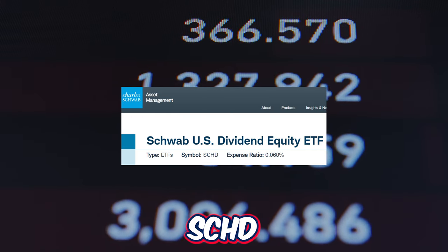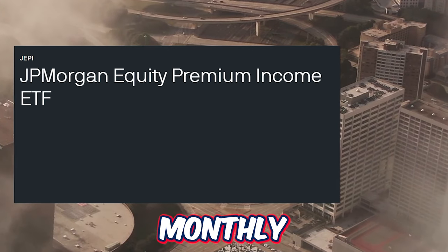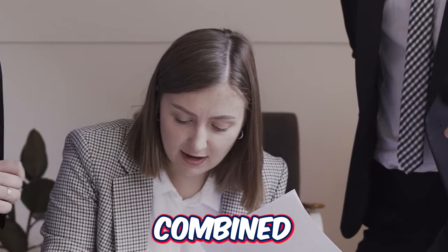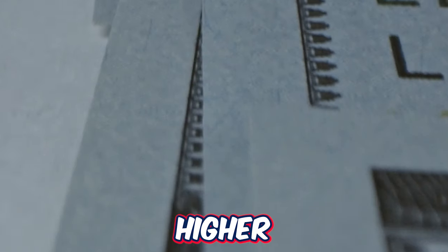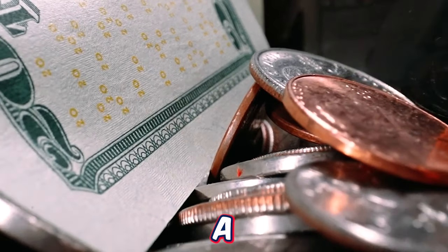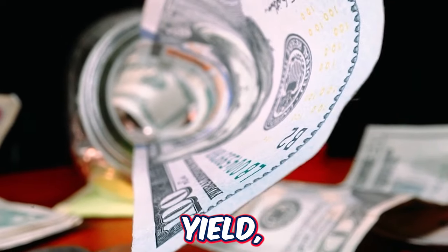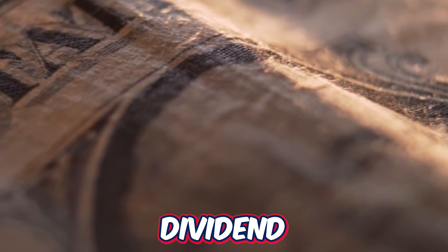Now let's dig into the JPMorgan Equity Premium Income ETF, JEPI. This ETF seeks to deliver monthly distributable income and equity market exposure with less volatility. The fund is managed by portfolio managers with over 60 years of combined experience. The fund not only invests in equities but also utilizes options — specifically writing out-of-the-money S&P 500 call options — to generate higher income. The goal is that between dividend payments and option premiums, shareholders receive a good-sized dividend on a monthly basis.